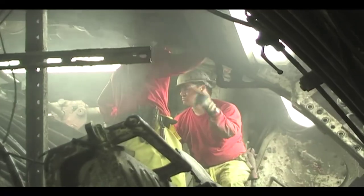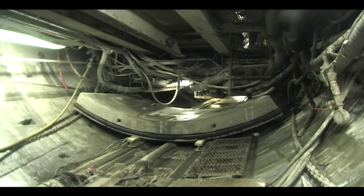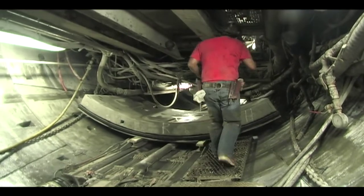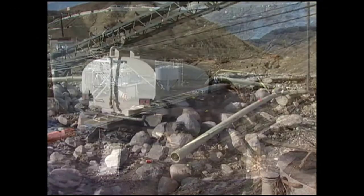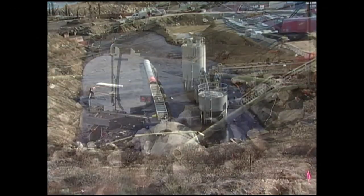The project route crossed several earthquake fault zones and encountered high groundwater levels that sometimes halted construction. Wildfires and mudslides also stood in the way of construction, sometimes damaging or destroying equipment.